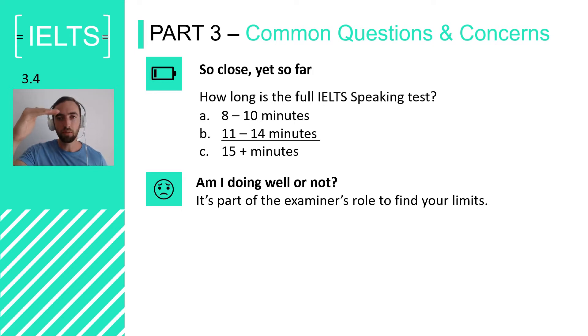They could give you a very difficult question that a band 9 student can answer but an 8.5 student can't. They're just trying to find your limits — it's nothing personal. They're just doing their job and trying to find your absolute maximum level of English so they can give you an accurate assessment. So don't worry about the questions. In fact, if you get a lot of increasingly difficult questions, you could take it as a compliment — it means you're doing well and they are still trying to find your absolute limit.